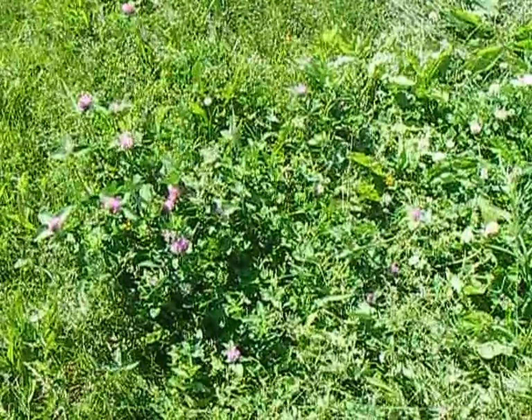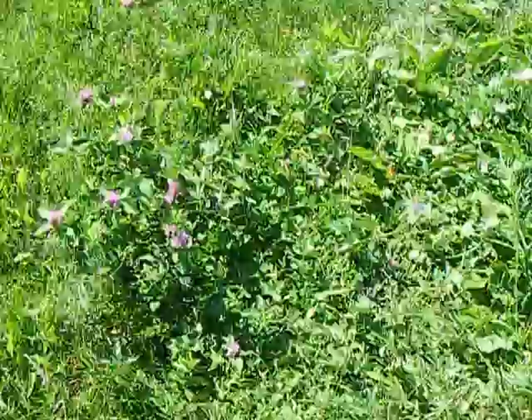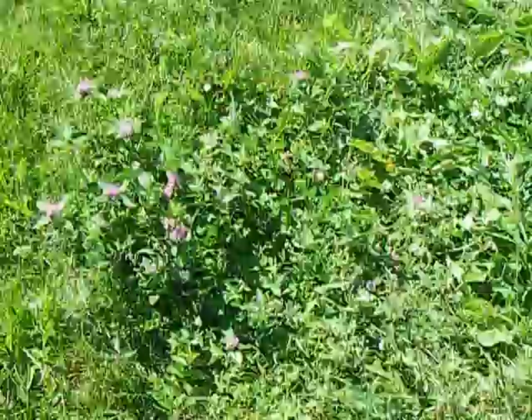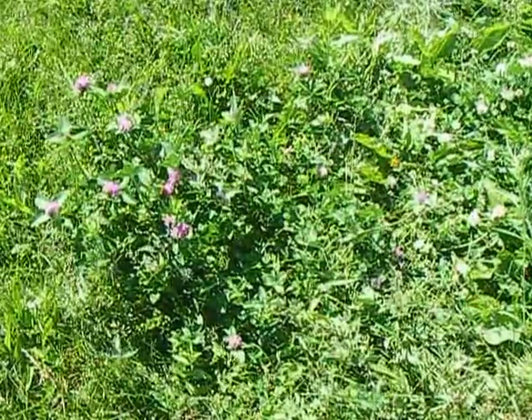Hi everyone, this is Sandra Vale from Homesteading Ways. I thought I'd do a real short video on clover. My husband says he plans on mowing later this afternoon, so I had to hurry up and come out here and gather what I could.